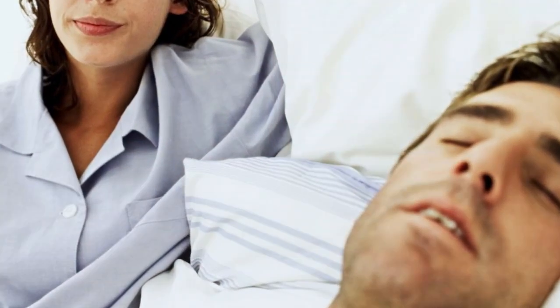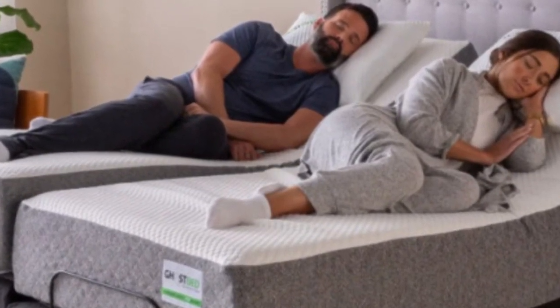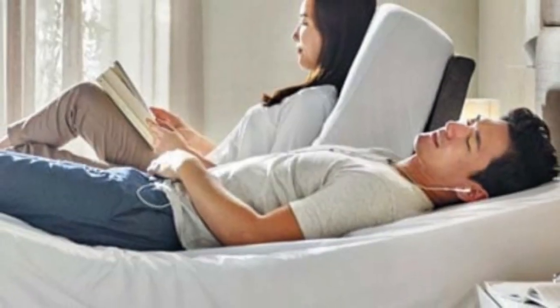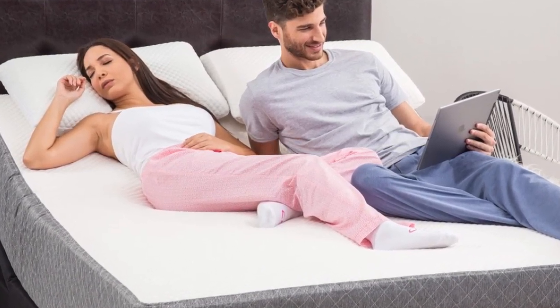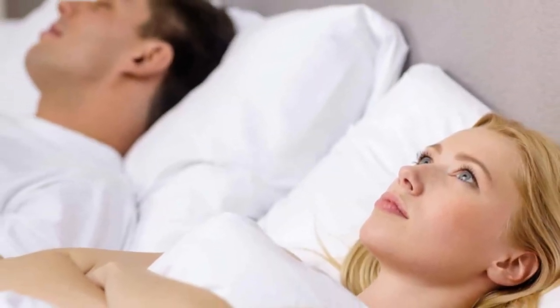With so many different mattress models on the market, it can feel difficult to find the perfect one. Luckily, we've tested hundreds of different beds and compiled a list of our favorites. No matter your sleeping position and personal preferences, you'll find something that will work for you. Let's start this video about the top 5 best mattresses for snoring.